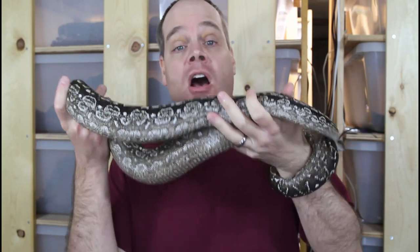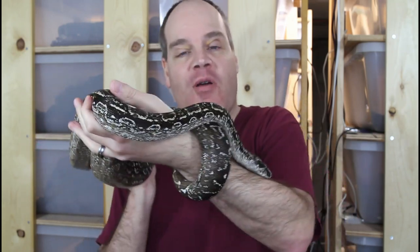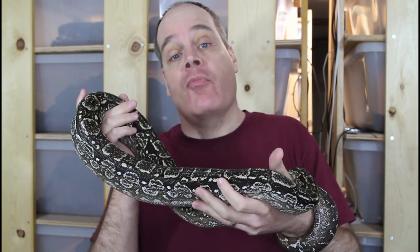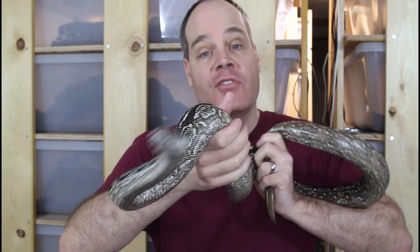Hey guys, Brian from Brian Boas here. My breeding season is really heating up and a lot of my animals are actually paired up right now, which is why I haven't been showing a lot of my regular animals in my videos lately. Today I thought I would show you some of my future breeders — animals I'm growing up for future breeding stock. If you want to see some really cool locality boas that I expect to pair up for the 2023 and 2024 breeding seasons, just stay tuned.